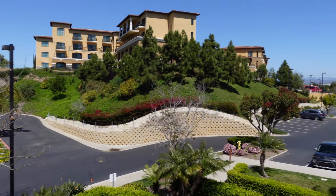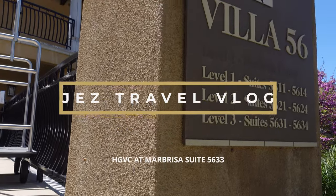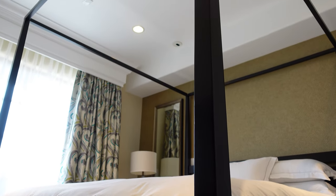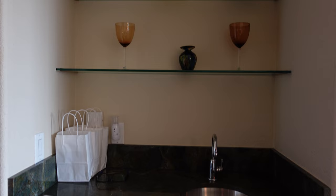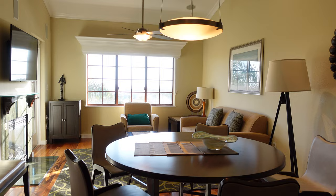Hello everyone and welcome back to my channel. Suite 5633 in Villa 56, which is in the Point neighborhood, was our suite when we stayed in Hilton Grand Vacations Club at Marbrisa. In this video, I am going to show you probably one of the best suites at the property, and hopefully on your next visit at Marbrisa, you will be able to stay in this suite. Let's get started.